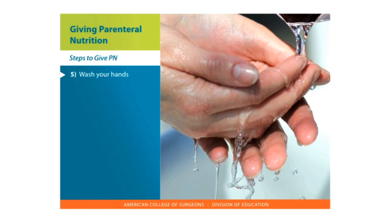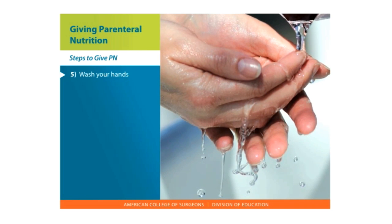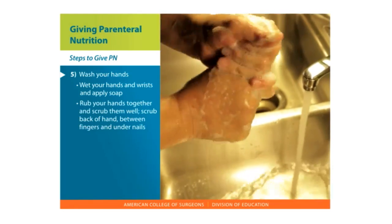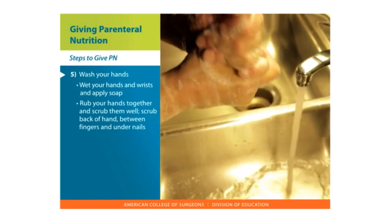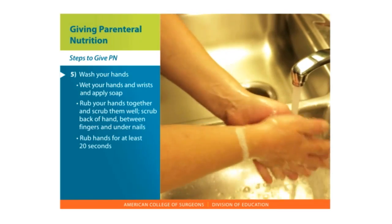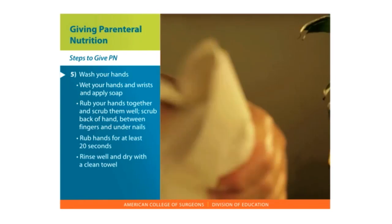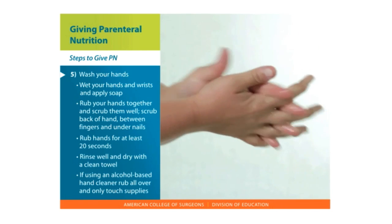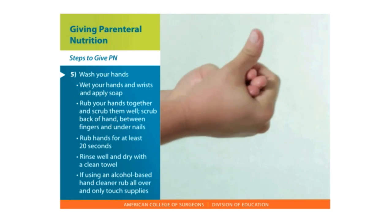Anyone caring for your central line needs to wash their hands before and after they touch it. Here are the steps for washing your hands: Turn on the water and wet your hands and wrists. Rub your hands together to make a lather and scrub them well. Be sure to scrub the backs of your hands, between your fingers, and under your nails. Continue rubbing your hands for at least 20 seconds — if you need a timer, hum the Happy Birthday song from beginning to end twice. Rinse your hands well and dry them with a clean towel. If using an alcohol-based hand cleaner, rub the cleaner over all surfaces of your hands and fingers until your hands are dry. Don't touch anything other than your supplies after you clean your hands.